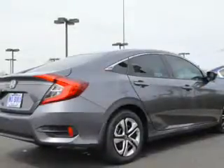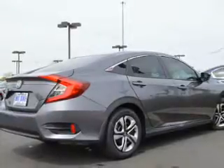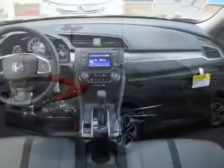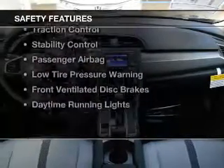Bluetooth connectivity, steering wheel controls, automatic climate control, a tilt and telescopic steering wheel, an alarm system, cruise control, keyless entry, privacy glass, and air conditioning.